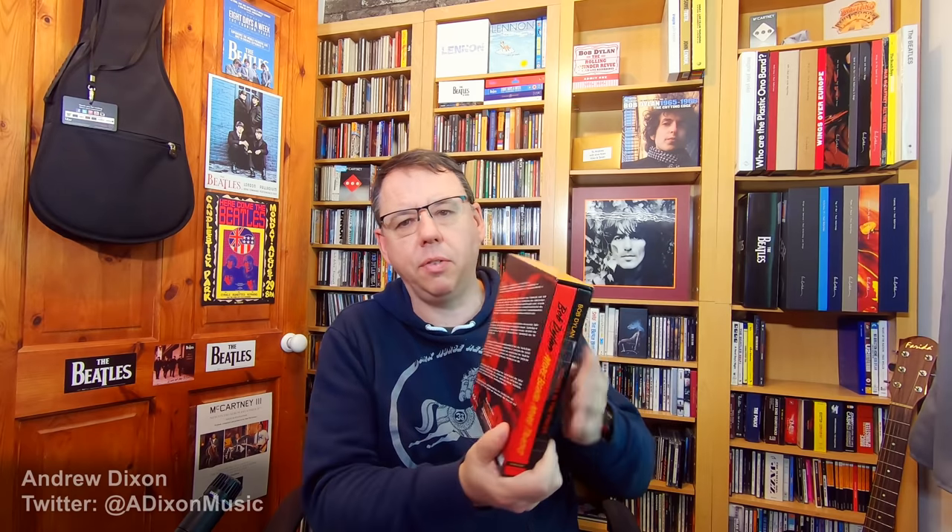One more box set before I finish on the vinyl. I've been looking for a good price on the Bob Dylan More Blood More Tracks — Bootleg Series Volume 14, Special Edition. This is six discs of pretty much everything from the Blood on the Tracks sessions — the New York sessions, the Minneapolis sessions, the whole works — plus a really nice book with a lot of detail about the sessions. I managed to get this for about £50, whereas it had always been around £100 on Amazon. Brand new for £52 — I was really happy with that.